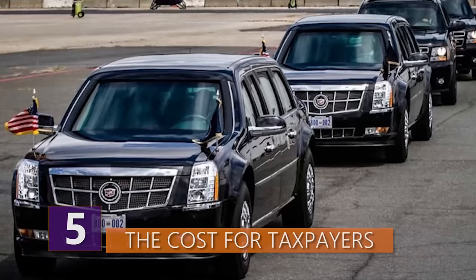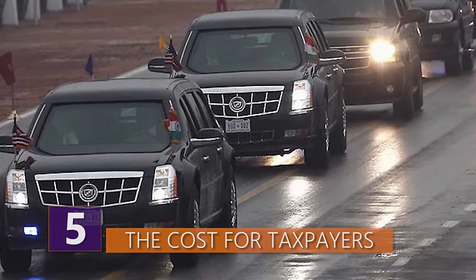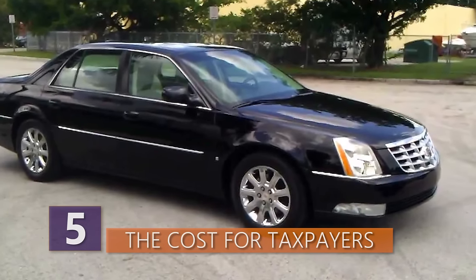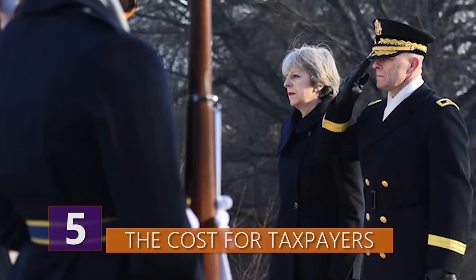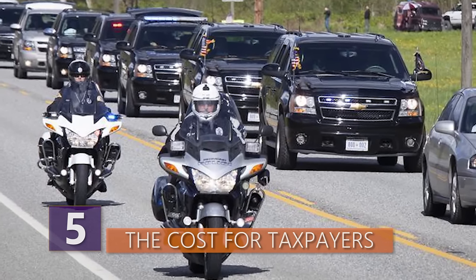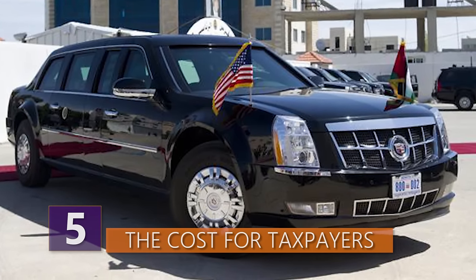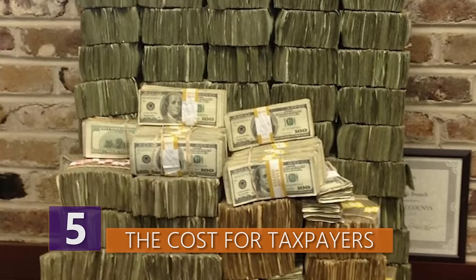Number 5: The Cost for Taxpayers. Before we talk about the price of the Beast, we have to mention that the Beast isn't alone. The Secret Service actually has a few Beast-like vehicles. Although it's not known whether they're all functionally identical — some look more like a Cadillac DTS — the other limousines are used for high-ranking foreign officials and VIP guests when they're in Washington DC. It isn't known why the Secret Service rotates between presidential vehicles, but it's assumed it has something to do with security, since repetition and predictability is bad for protecting the president. So no one is sure how many versions there are of the actual Beast, and how many are cheaper replicas to function as decoys.